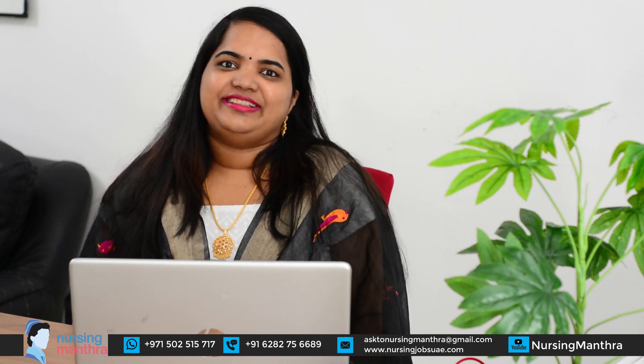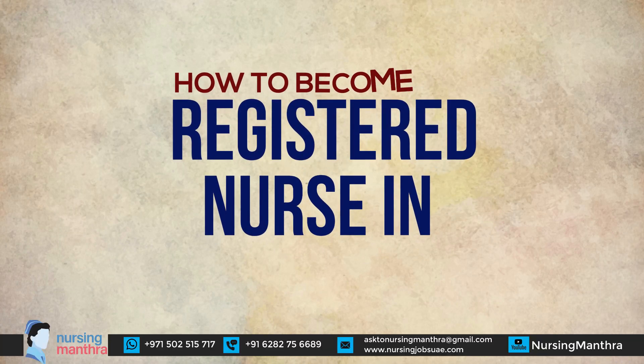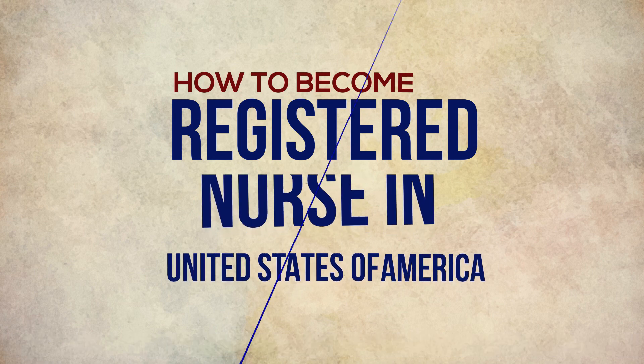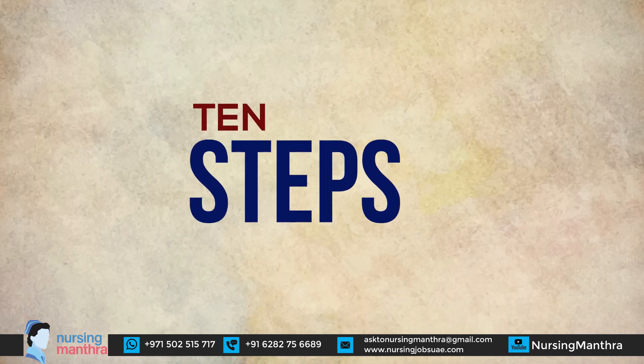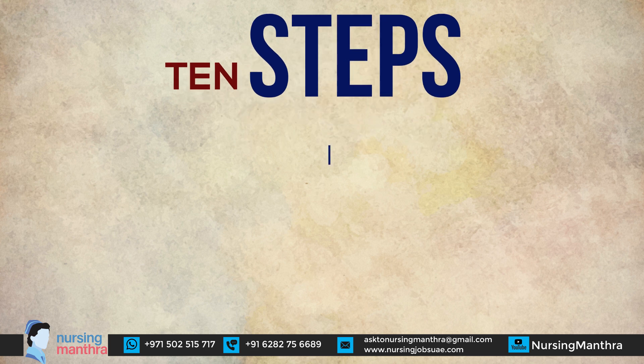Hi friends, welcome to Nursing Mantra. I hope all of you are keeping well. Today I am here with an important video related to how to become a registered nurse in the United States of America. There are 10 steps to become a registered nurse in the US.